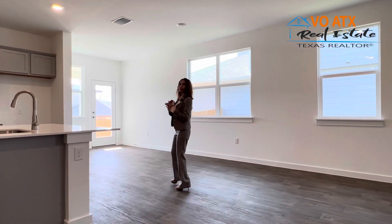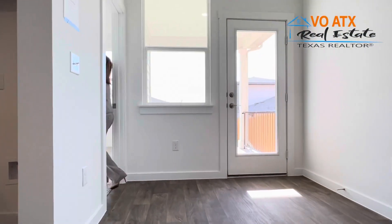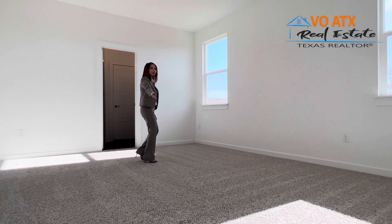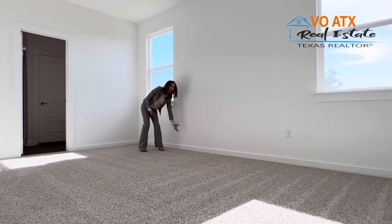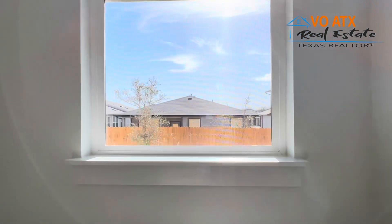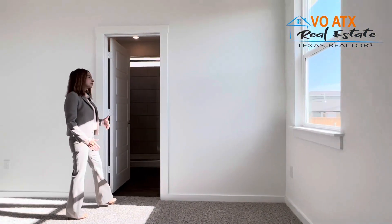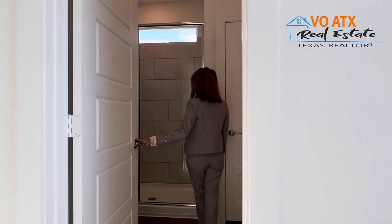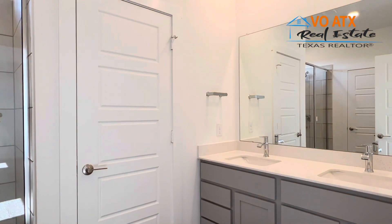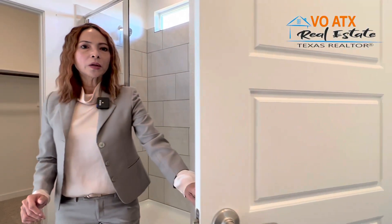Bây giờ xin mời các bạn theo Lina vào căn phòng master bathroom và master bedroom. Căn phòng này rất là rộng rãi. Các bạn để ý những cái baseboard xung quanh căn nhà được xây khoảng 5 inch — so với những căn nhà cũ thì chỉ 2-3 inch mà thôi. Modern style làm rất là gọn, đẹp, và đơn giản. Trong phòng master bathroom có standing shower rất đơn giản, double vanity, và một cái private toilet.